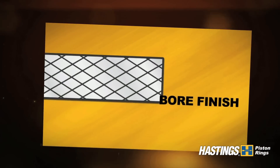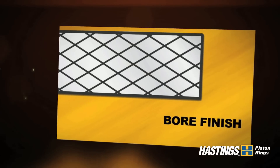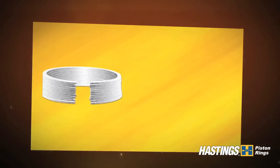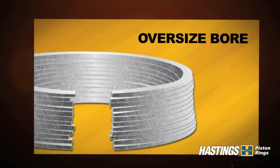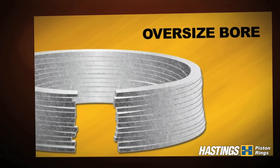Proper bore finish is critical to piston ring performance. Hastings ring materials are compatible with industry standard honing practices for cast iron cylinder bores. These standard rings have been run in an oversized bore. Notice the intermittent wear pattern due to a lack of sealing. Unacceptable blow-by and oil control are the result.